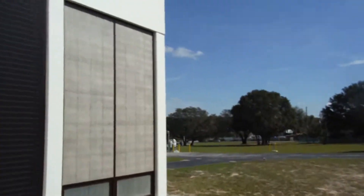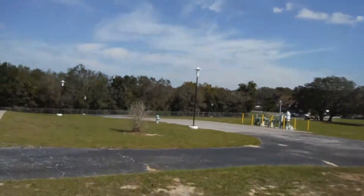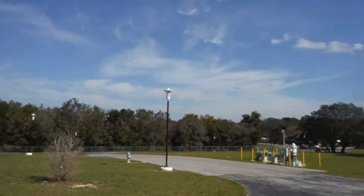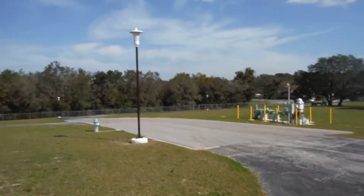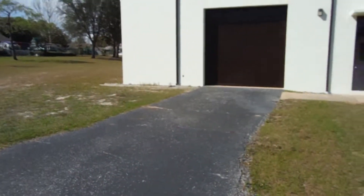Every window and every door was thoroughly caulked with a lifetime-warranty caulking — Sherwin-Williams Shermax. I love that stuff; it works really, really well. We never have any problems with cracking at all. We put that on every one of our projects.